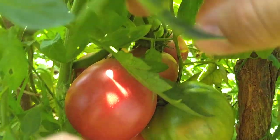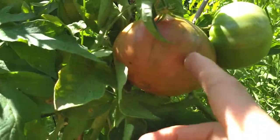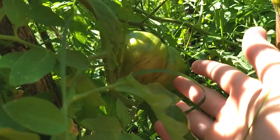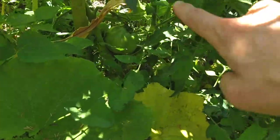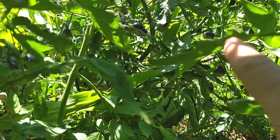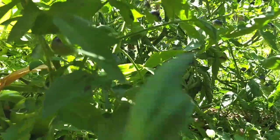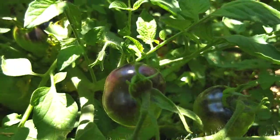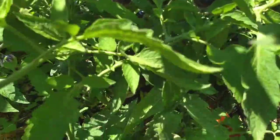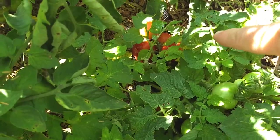There's a couple more back there — some really nice huge ones. You can see from the size of my hand these are just getting massive. The purple ones are starting to look really great too — you can see a bunch in there, though underneath they're still green. It looks like I missed an opportunity here; some already got eaten by something. I gotta get in there and pick the one that's still looking all right.